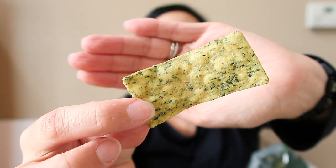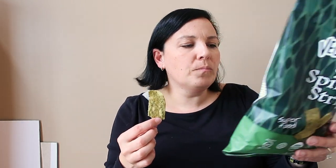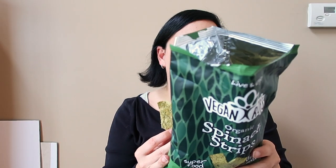How about the spinach strips? Oh, you guys — look at this! That totally works. It's kind of like a tortilla chip — I kind of want to eat more. The ingredients are corn flour, a little oil, spinach, and sea salt. Really simple and tasty.